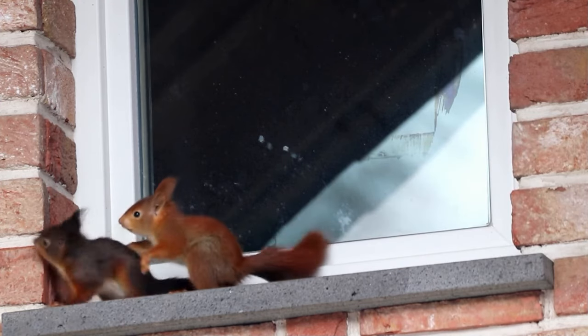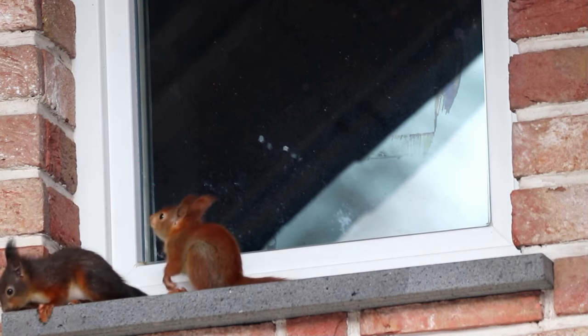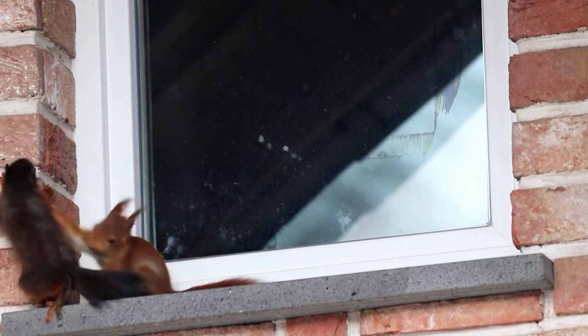The squirrel is part of Greek or Roman mythology. It is occasionally mentioned by some authors for the curious characteristic, according to popular belief, of shading itself with its tail on sunny days. Hence the Greek name skioros — in Latin skioros — translatable as shade maker.